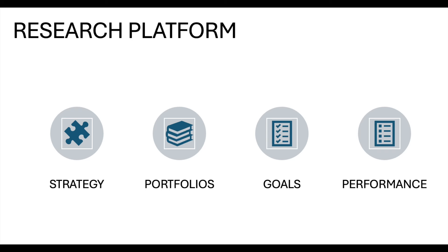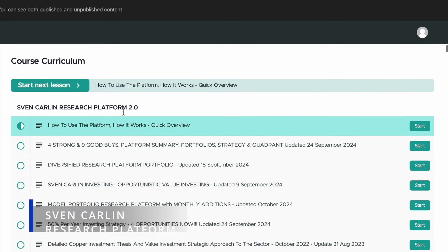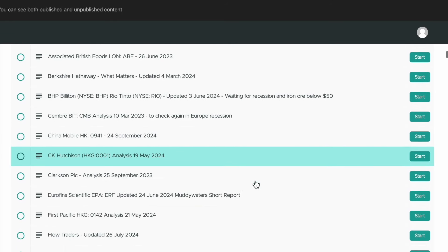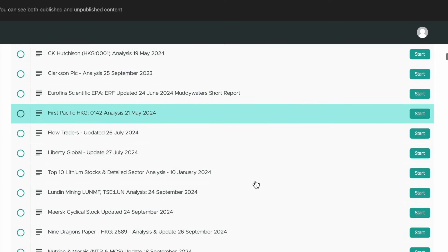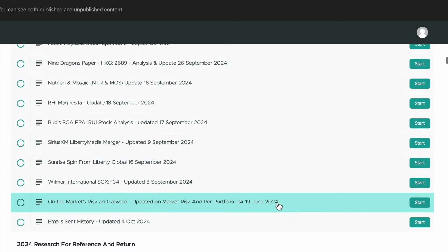Good day, FL investors. In this video, I want to discuss my research platform, the strategy, portfolios, goals, and of course performance. For those who don't know it, I have a research platform where I share all the research that I do, portfolios, buys — I send an email whenever I buy something — and strategies around the covered stocks and positions.